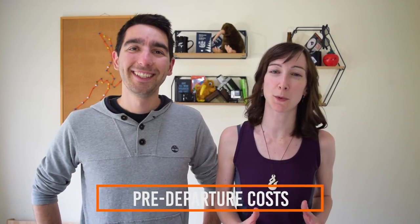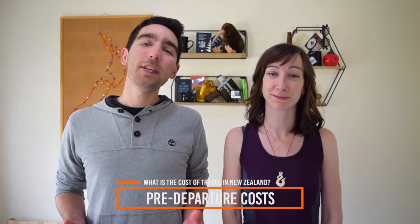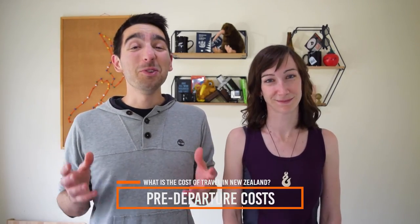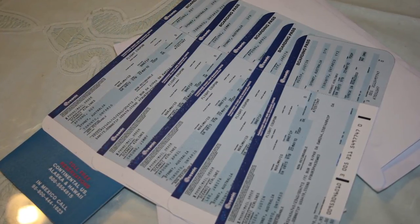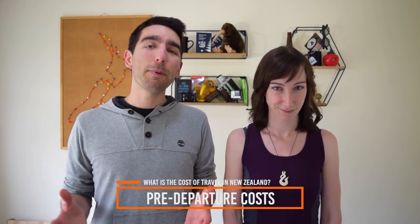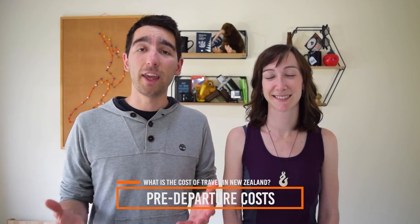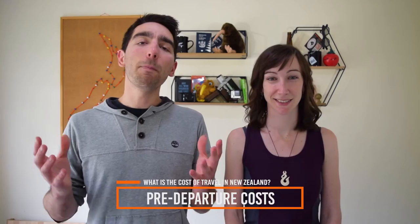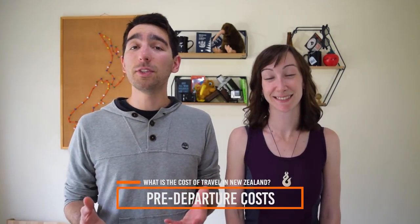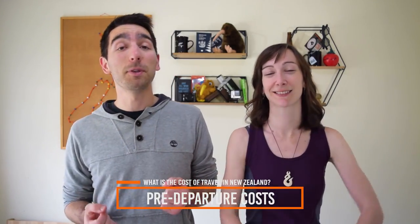First things first, what costs can you expect before arriving in New Zealand? The first big ticket item is your flight. Expect to pay between 1,000 to 2,000 New Zealand dollars for a flight with Air New Zealand, though that depends on your country of departure and the time of year you're flying. We have a complete article on BackpackerGuide.nz listing everything you need to know about flying into New Zealand, with heaps of tips on how to save money.